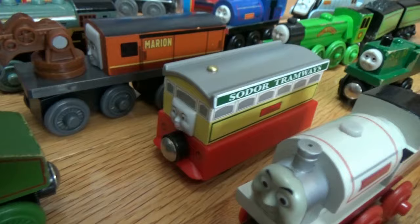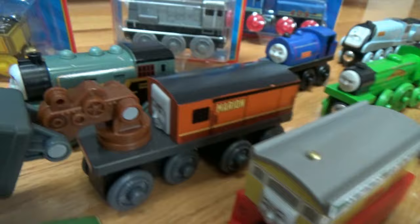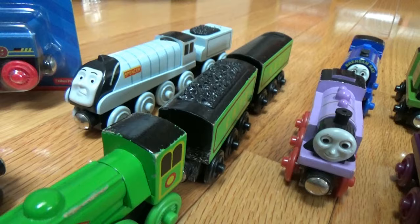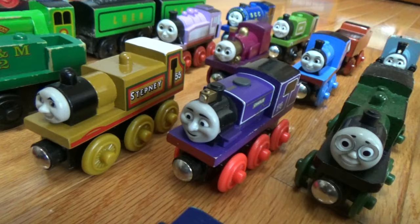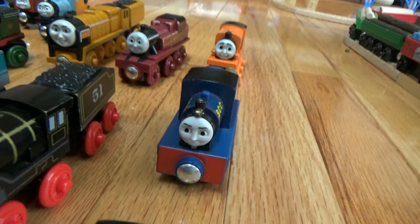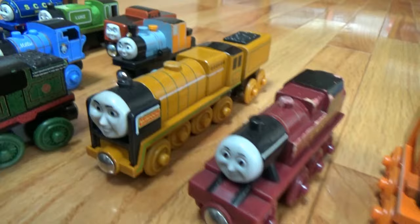Stanley, Flora — you can see Flora's tram coach in the rolling stock collection video — Marion, Porter, Wilbert, the Flying Scotsman with both tenders, Neil, Stepney, Charlie, Timothy, Billy, Arthur.